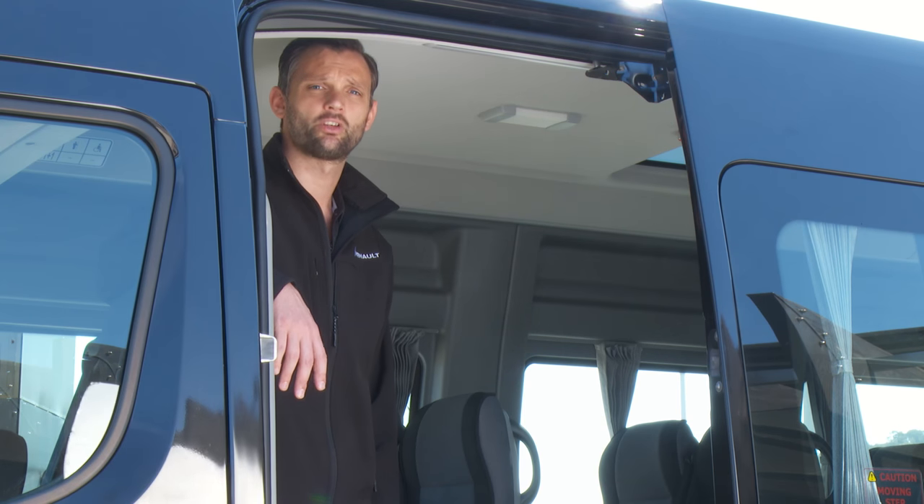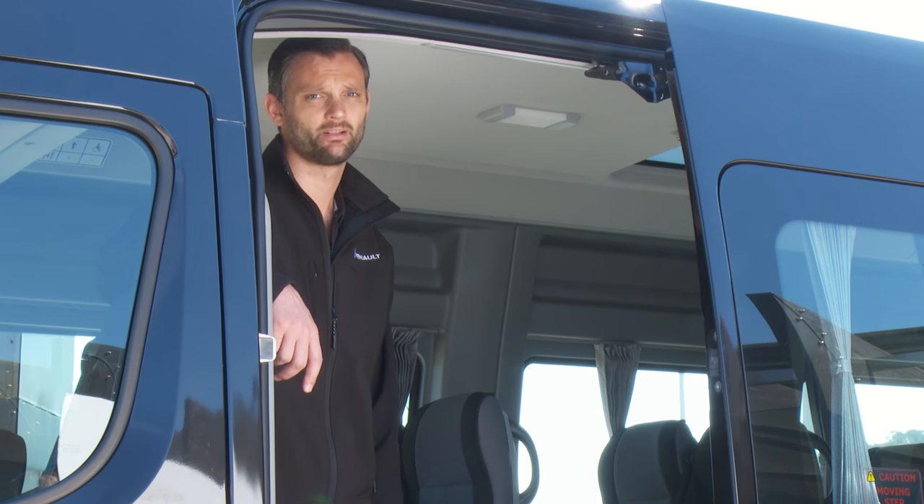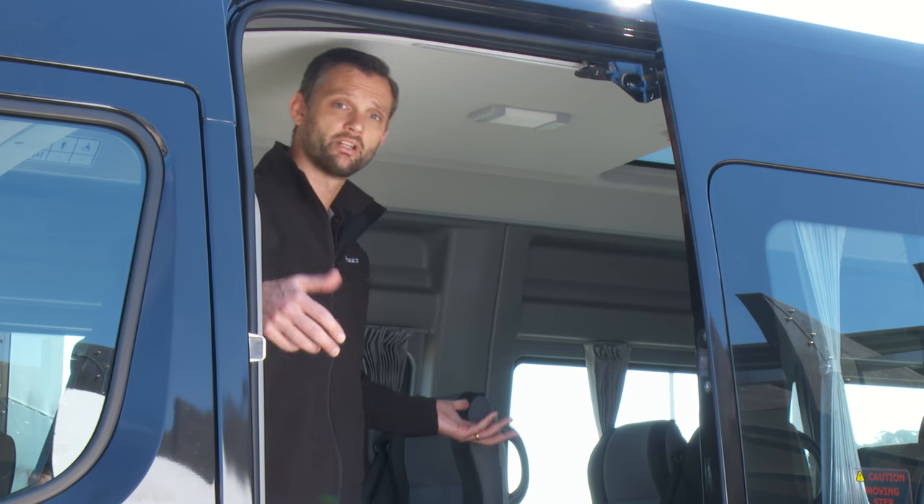Inside the bus there's an exceptional 188 centimeters of standing room, which is over 30 centimeters better than the market leader. And for myself at six foot four, that means it's even easy for me to stand up.